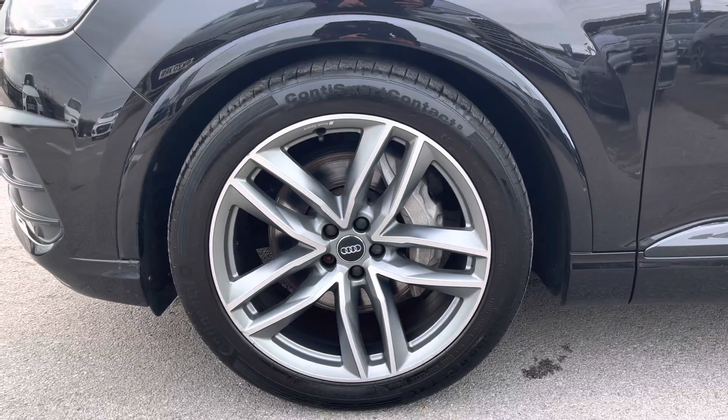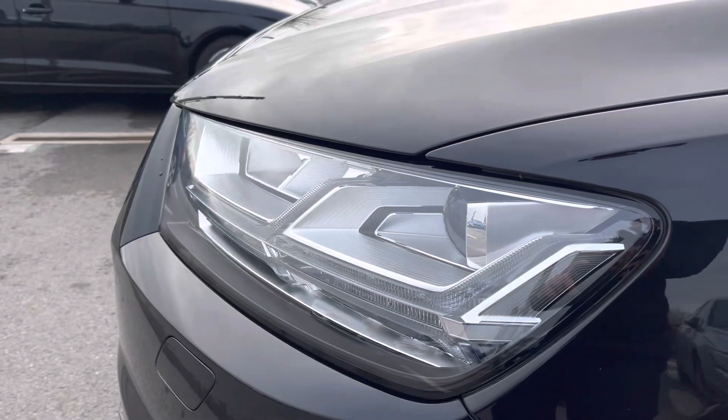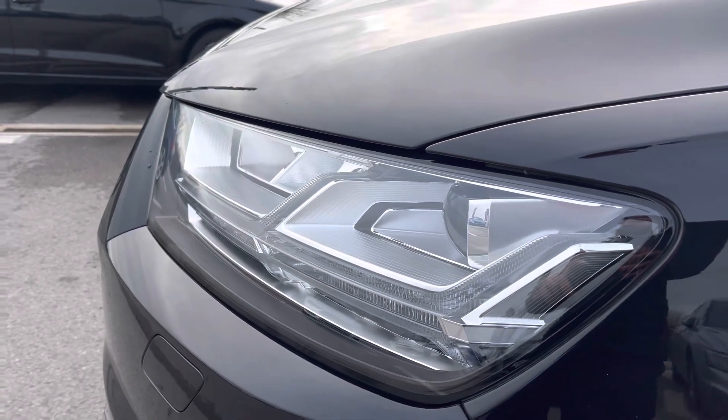It features 21-inch 5 twin-spoke design Audi Sport alloy wheels, finished in a titanium look, and here we have the LED headlights with LED rail lights and dynamic rail indicators, including high beam assist for visibility on every journey.